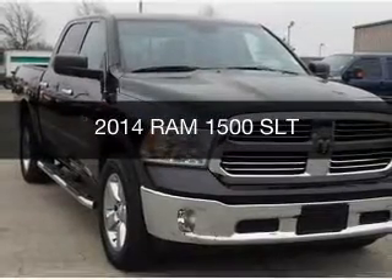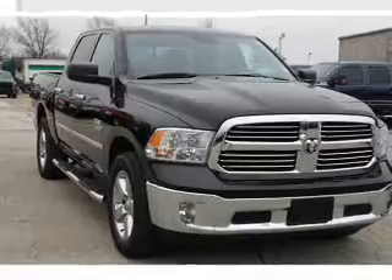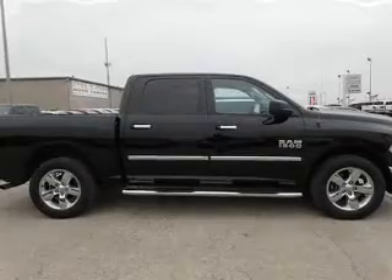This is a used 2014 Ram 1500. It's powered by 4-wheel drive, a 3.6 liter 6-cylinder engine, and an automatic transmission.